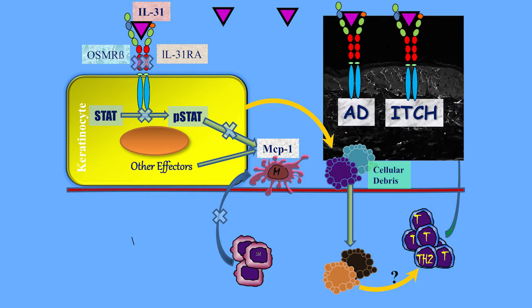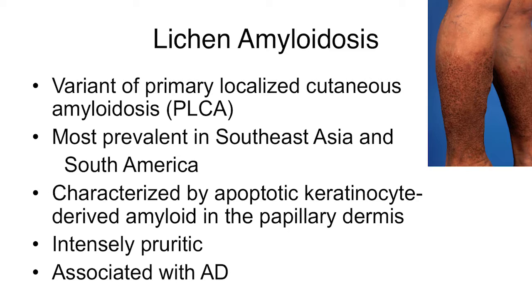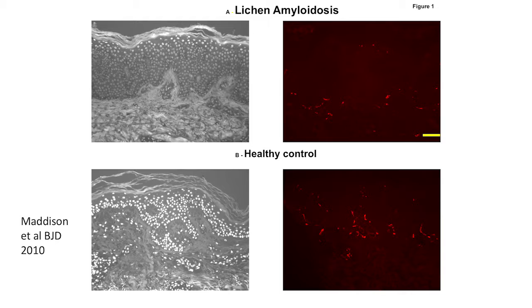One itchy condition we've been studying is lichen amyloidosis. Lichen amyloidosis is a variant of localized cutaneous amyloidosis, most prevalent in Southeast Asia — I practice in Singapore and see these patients every day. They have extreme localized itch in their lesions, with apoptosis of keratinocytes and amyloid in the papillary dermis. It's sometimes associated with atopic dermatitis. We looked at nerve fiber staining; the nerve fibers that transmit itch go up to the stratum granulosum.